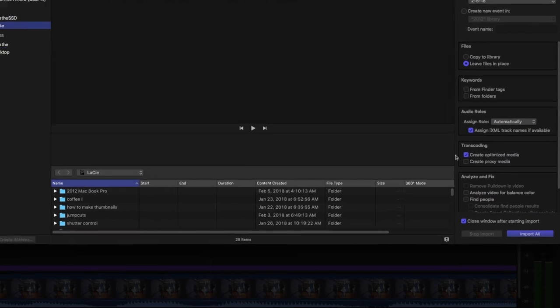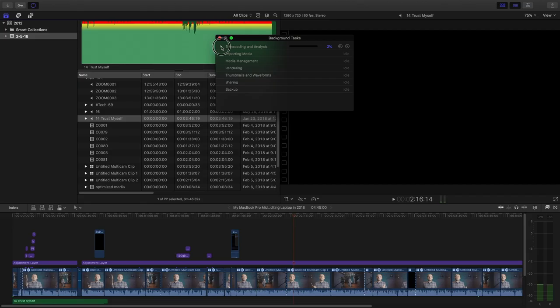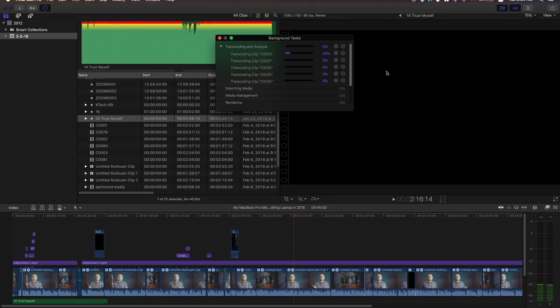Since then I've also upgraded my camera. Now I shoot in 4K with my Sony a6300, and as you know 4K is way bigger — it's probably twice as big — but this laptop is able to handle it just fine. I don't create optimized media anymore because you have to sit there and wait for the transcoding and analysis to happen, and I've noticed that without doing that my laptop can handle it.